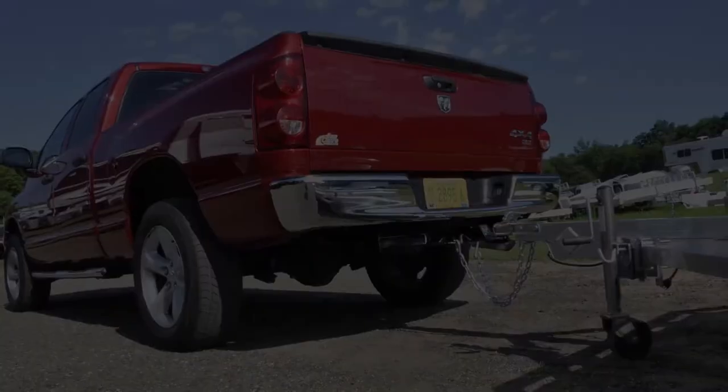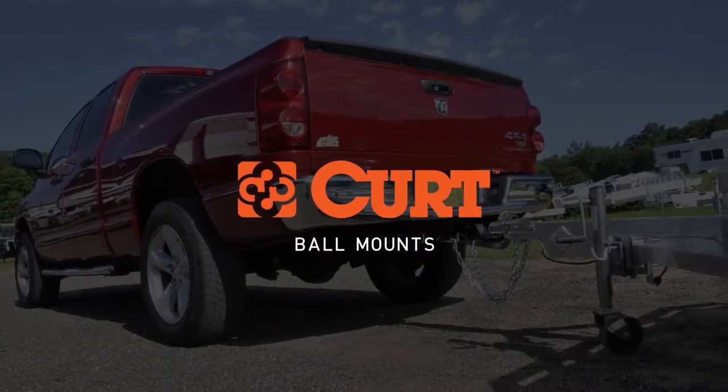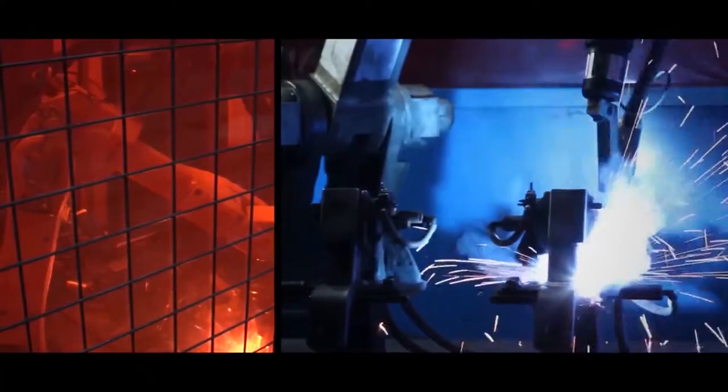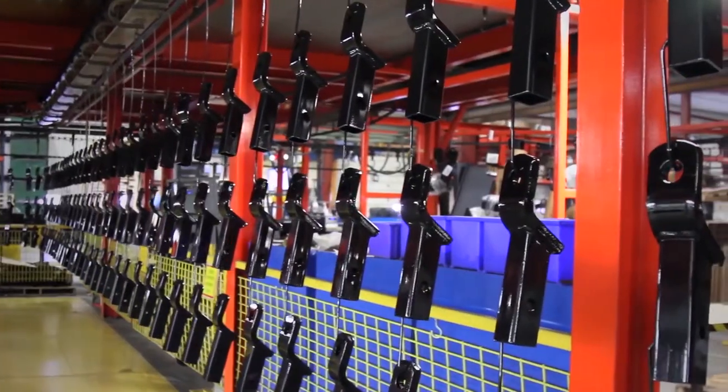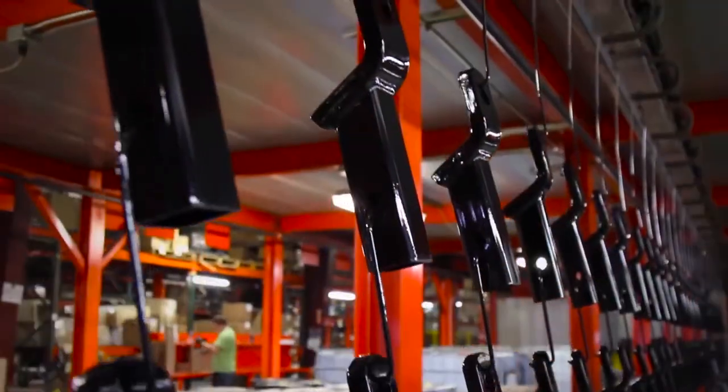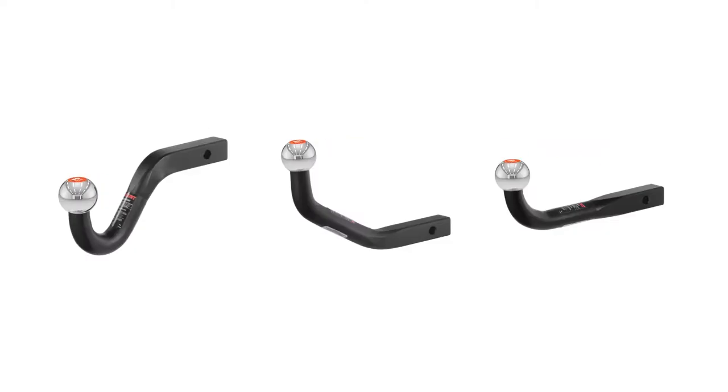Ball mounts are key products in the towing industry and a core item within the CURT product line. The majority of CURT ball mounts are made in the USA using CNC forming and robotic welding for the utmost accuracy. Additionally, each is protected with a durable powder coat finish.